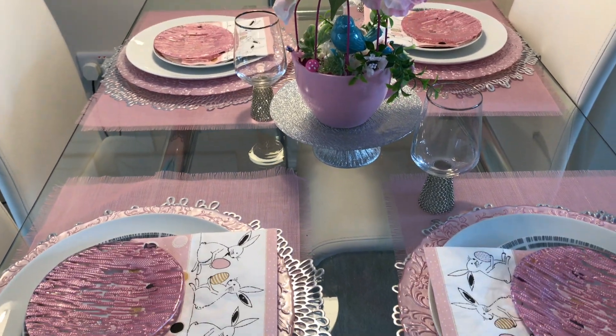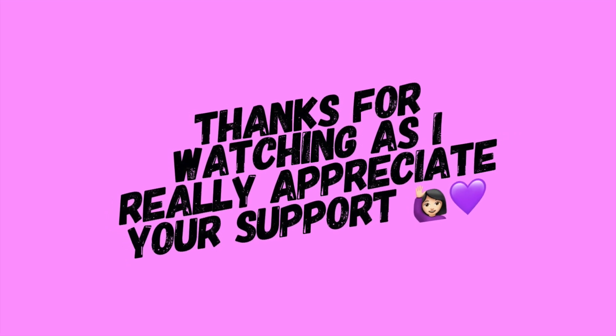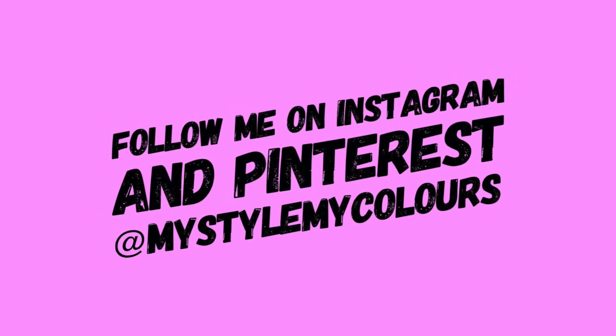I hope you enjoyed watching this video and found it inspirational for your own tablescapes. If you did, please subscribe to my channel so I can continue to inspire you more. Please stay safe and until the next video — bye bye!